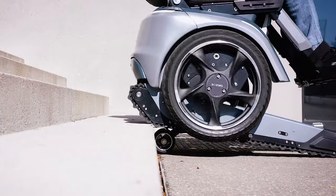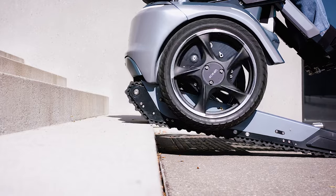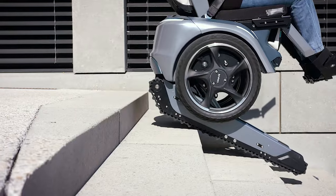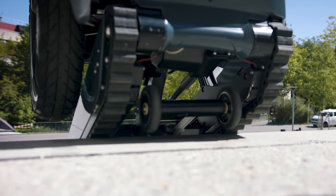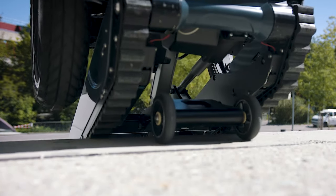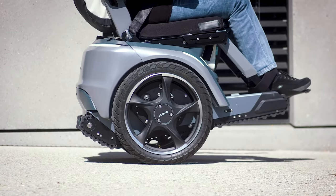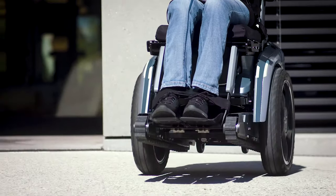You can activate the stair climbing mode at the push of a button. Siobro can climb up or down. With the help of sensors, it constantly measures its surroundings. The chair will automatically adjust its speed and angle so that it can safely climb the stairs without tipping over. All you have to do is move the joystick in the desired direction and enjoy the ride.